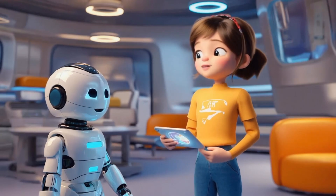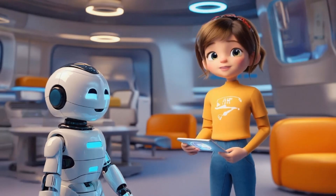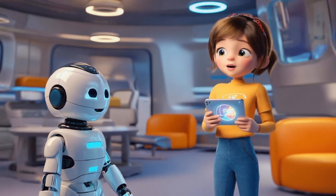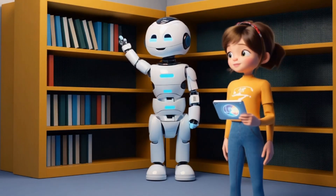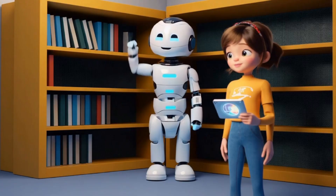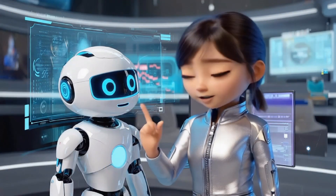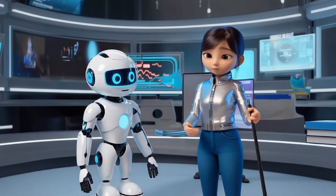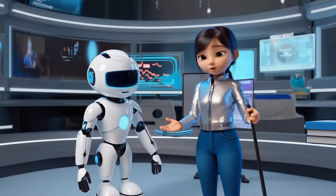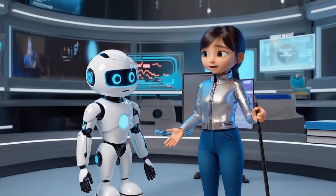Lily introduces her robot helper. Say hello to robo helper. She says. The robot starts sweeping, but spins and knocks things over. Oh no. She giggles. After reprogramming it, robo helper cleans perfectly. Great job, robo helper. She cheers.